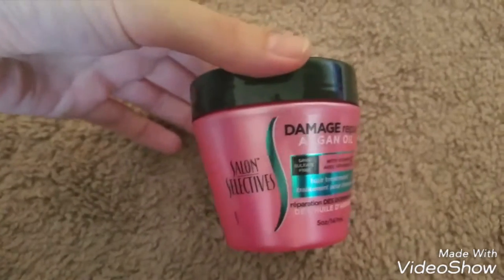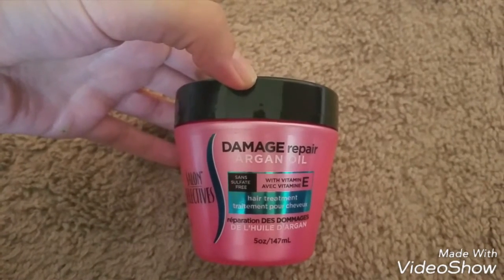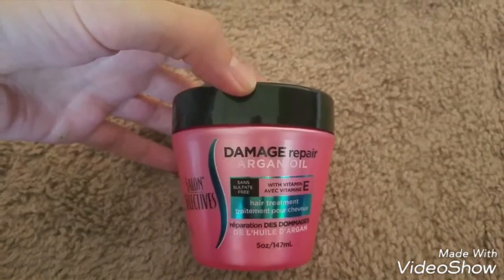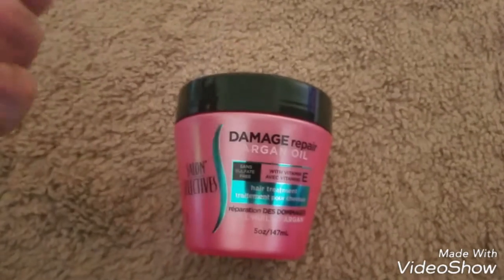I'll see if it's good or not. And then I found a Salon Selectives Damage Repair Argan Oil with Vitamin E. I've seen a lot of you guys haul these and say that it's really good, so I wanted to try it out and grabbed one of those.